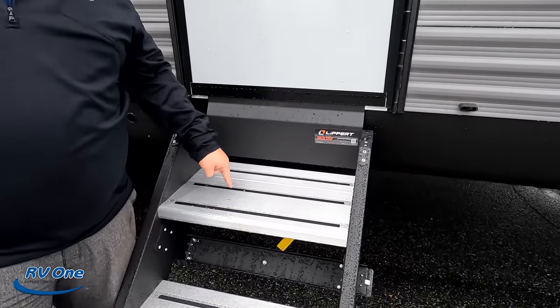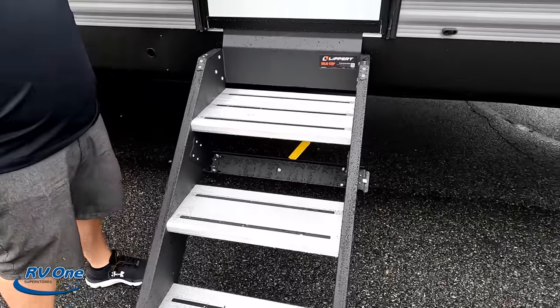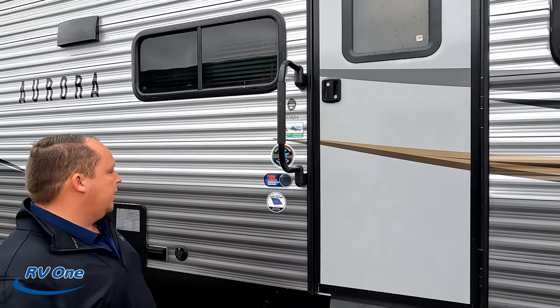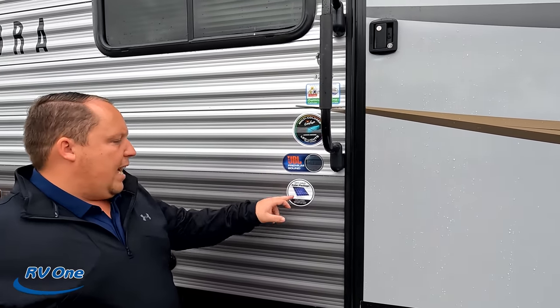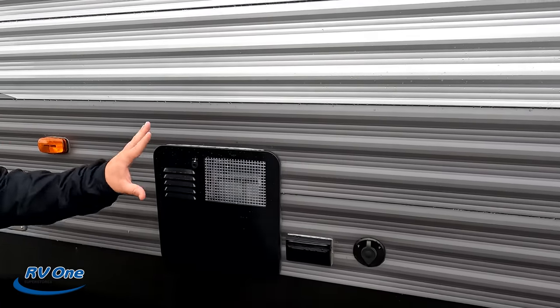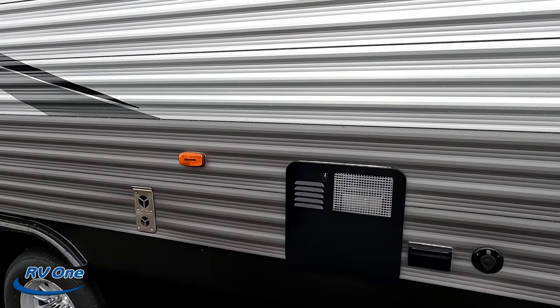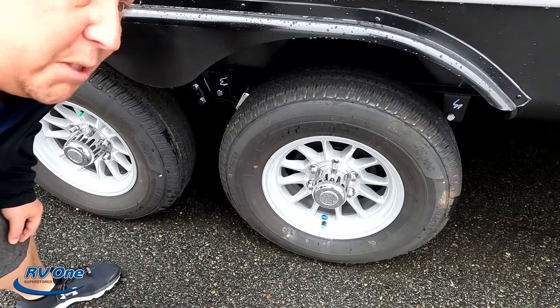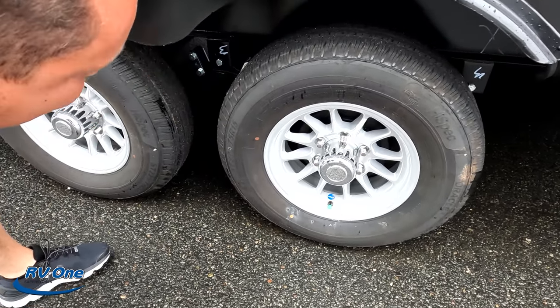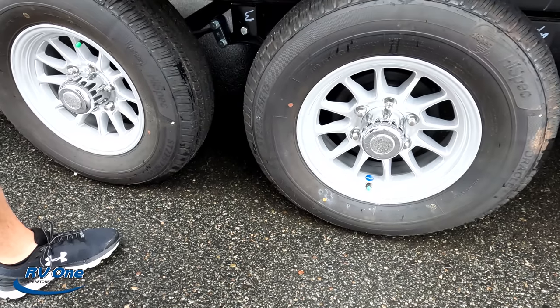Lippert component solid steps — I love the solid steps. This is a door leading up to the main living room with a handle. You got your JBL sound, solar package and everything. TV power, water heater right there. Look at these tires — they're the high specs, Oracal tires, 225-75R15. Dexter axles.